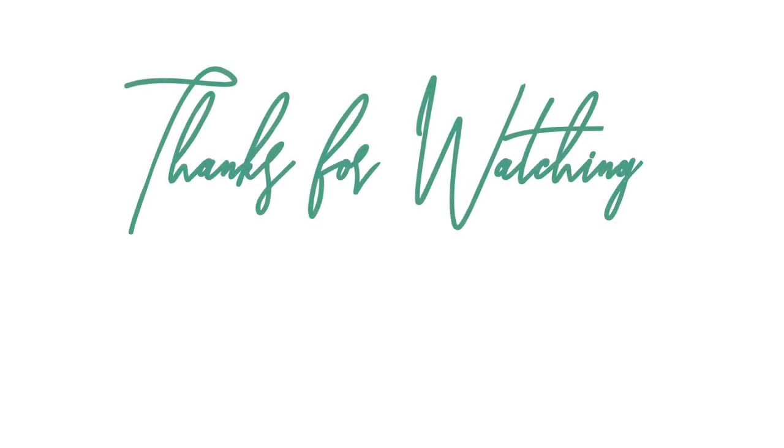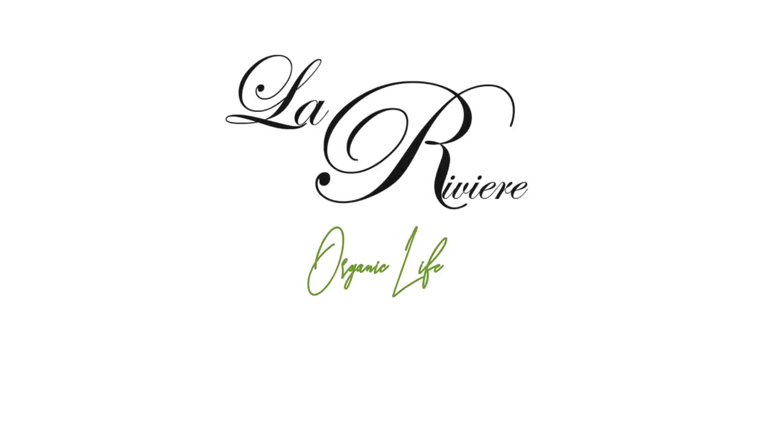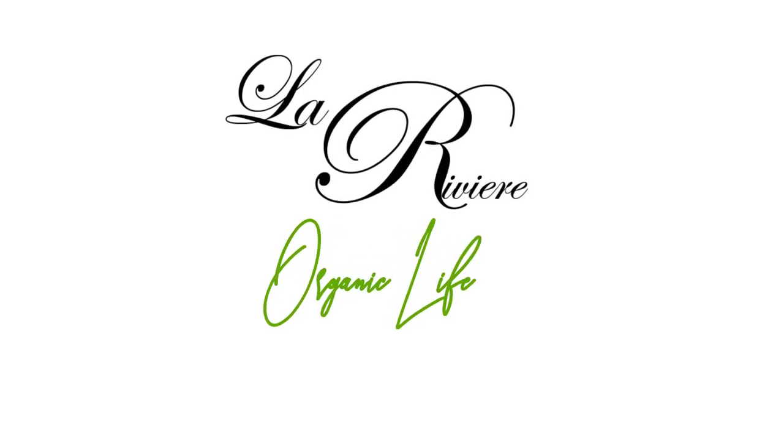Thank you for joining us today in our first episode. I hope you enjoyed it — don't forget to like and subscribe if you enjoy the content, and leave a comment. Anything you need to know or any information you'd like to ask, go ahead and ask in the comments — we'll be very happy to answer. Thank you, see you soon.